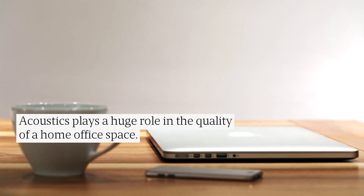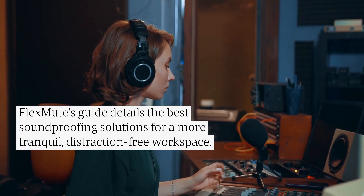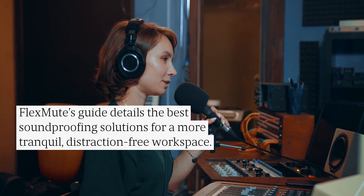Acoustics plays a huge role in the quality of a home office space. FlexMute's guide details the best soundproofing solutions for a more tranquil, distraction-free workspace.